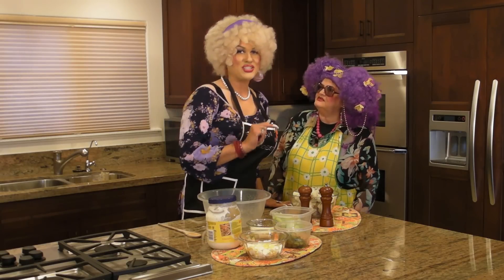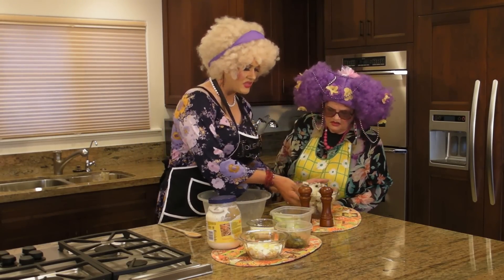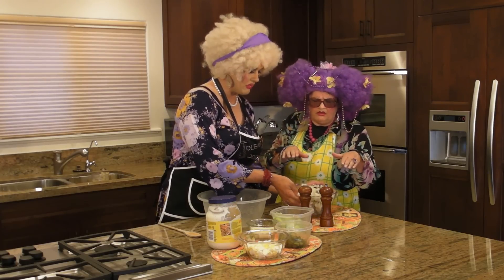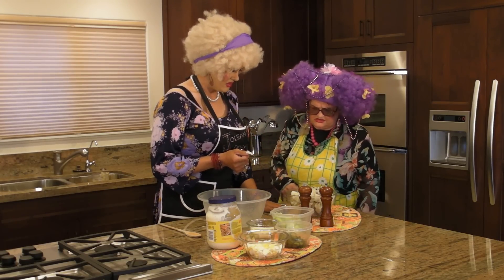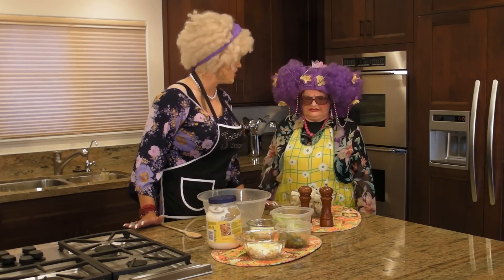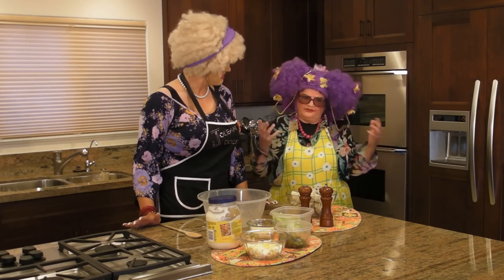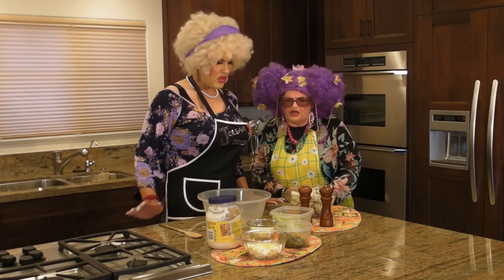Anywho! The ingredients you'll need for today's recipe are eight potatoes, boiled and peeled! Hold it — you get peeling potatoes! I don't have time to peel potatoes now! You see what I gotta deal with out in the yard! Well, I'll just peel them. Okay, well!